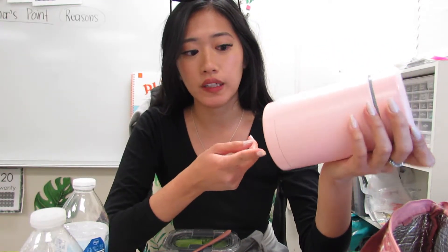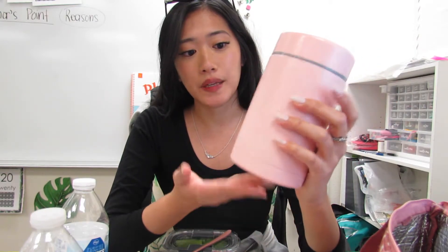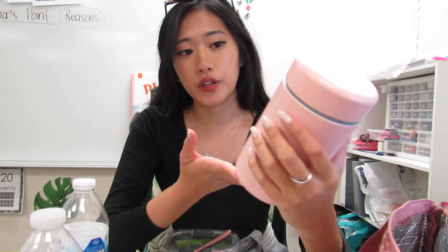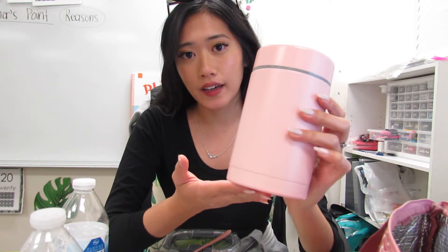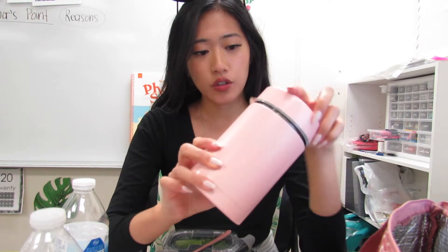I don't have a microwave in my room anymore because the one from last year broke, and I thought of it as a sign to stop microwaving food. So what I do is, if my food is hot, I'll heat it up in the morning on a pan at home and then put it in this little container. I have two of these, which is really nice because I can have two different food options. This is just a pink food thermos from Walmart — I got it in a two-pack for about $12.00, and it's been working great.